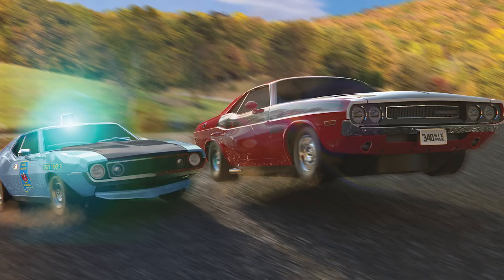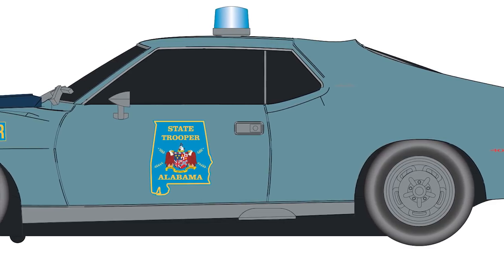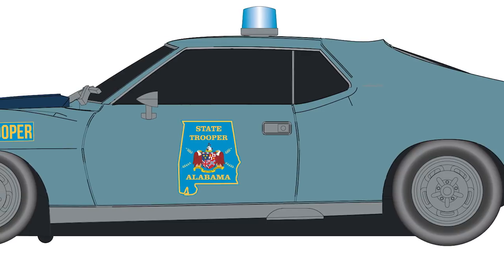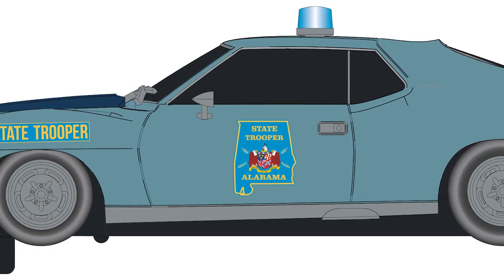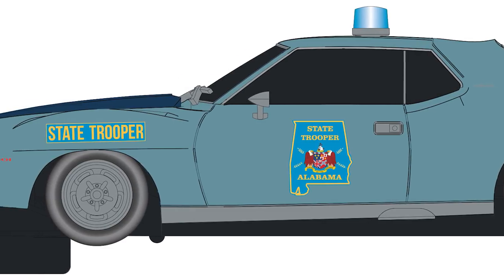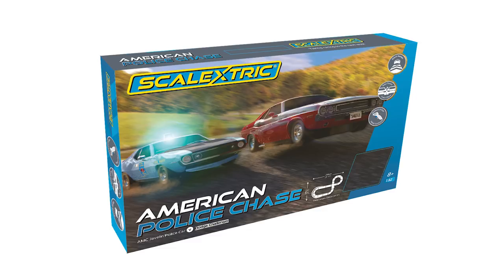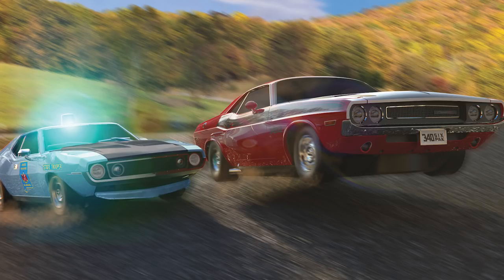Whoop whoop, that's the sound of the police — whoop whoop — it's the sound of the beast, and what a beast it is. A personal favourite of mine, the AMC Javelin with Alabama State Trooper livery is the perfect muscle car for those wanting a robust, solid slot car for their track. Available as a solo car and as part of our American Police Car Chase set, including a Dodge Challenger, we know this car will be very popular when it's released later this year.